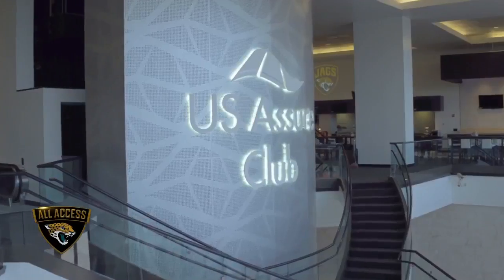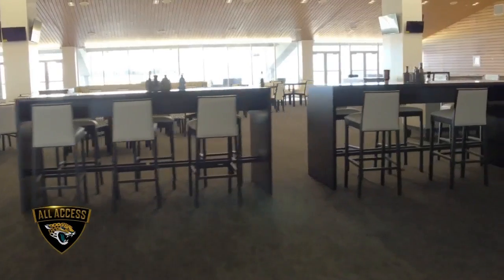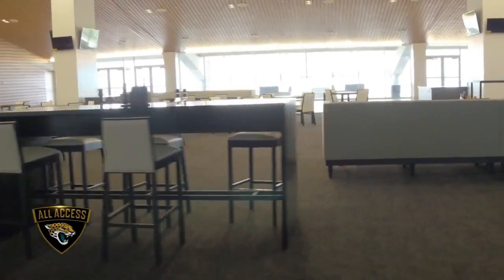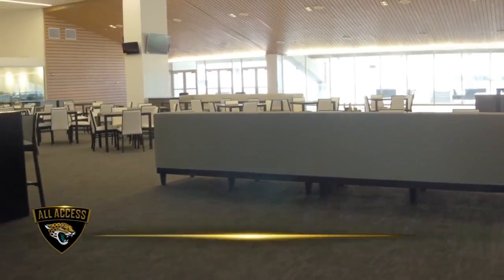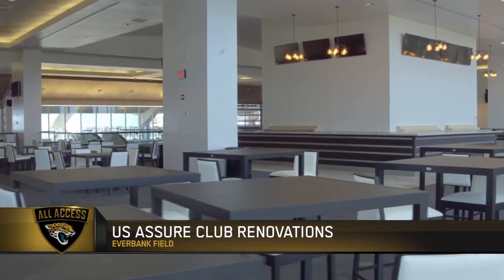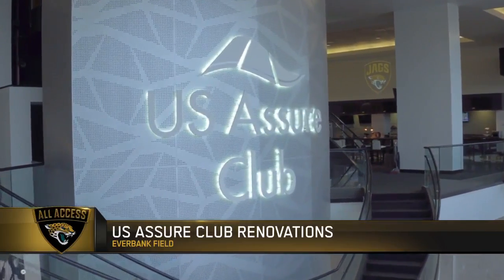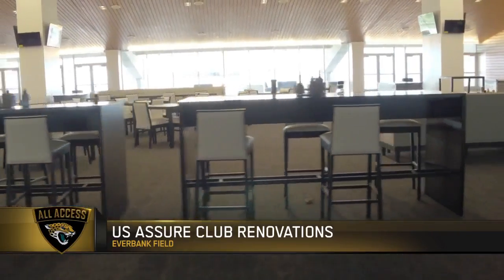Tonight we are giving you the very first look at the finished product of more than six months of incredibly hard work. Both the East and West Clubs have undergone renovations that really bring the fans and the team into the 21st century. The theme for the two sides is black and white, and you're going to see that theme throughout these massive spaces.